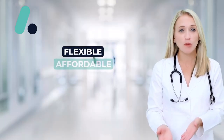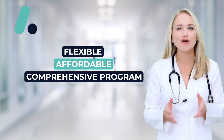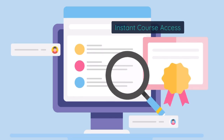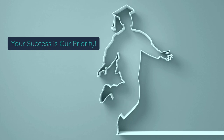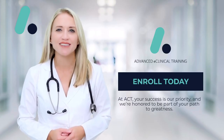With our flexible, affordable, and comprehensive program, there's nothing stopping you from achieving your dreams. Start your journey now with instant access to our program, no waiting required. At ACT, your success is our priority, and we're honored to be part of your path to greatness.